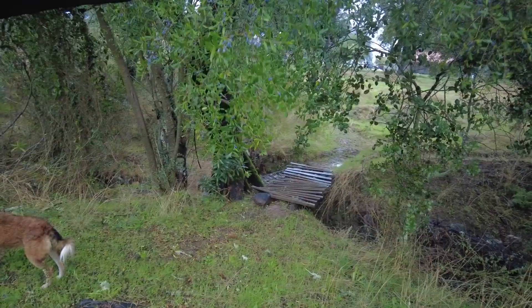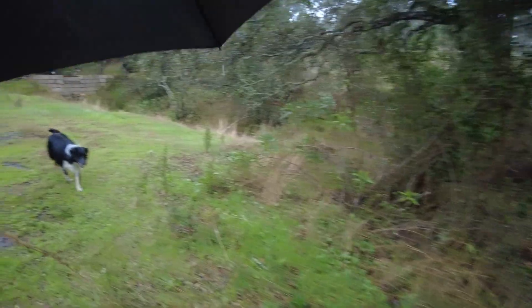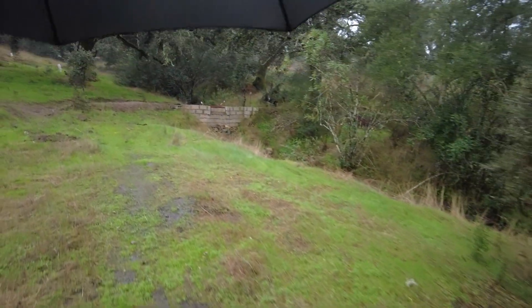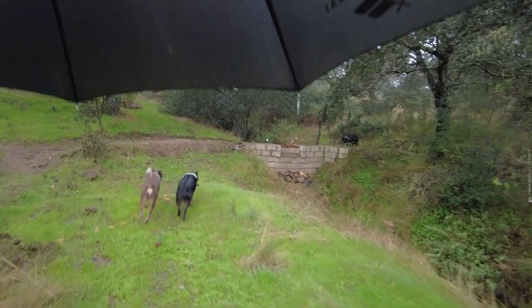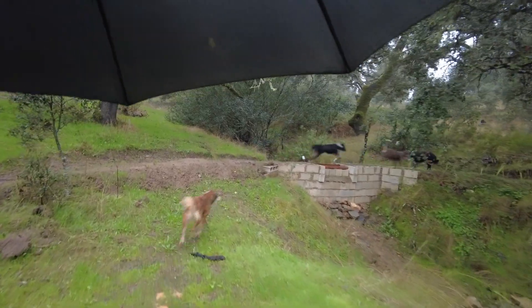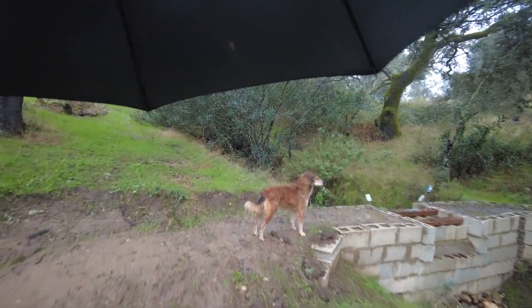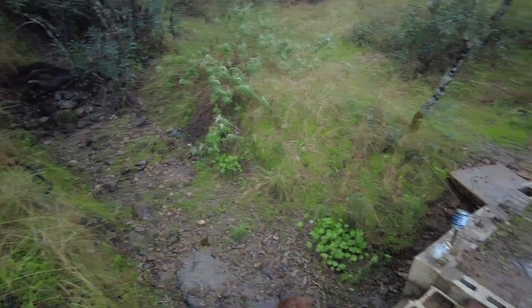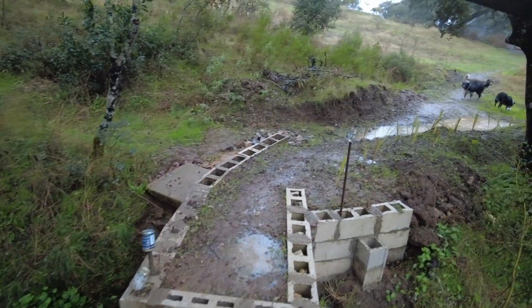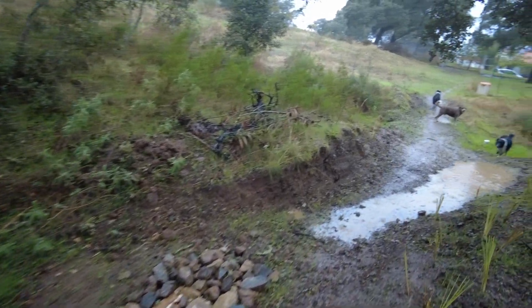Old rickety bridge still high and dry. The water must now first pass this new built distribution pond in the middle of the creek. I doubt any water has arrived — not yet. We might have more rain in the next hour. I hope.